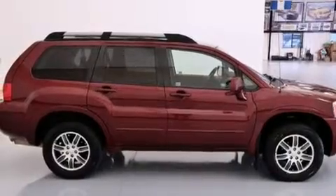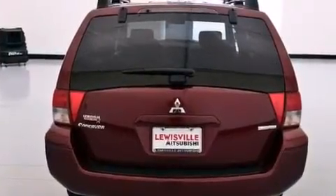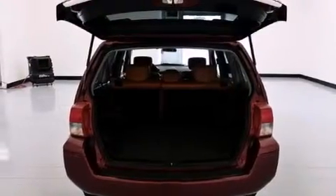Its top features include a low-tire pressure indicator, a multi-link rear suspension, aluminum wheels, roof rails, and a sunroof that enables you to fill the cabin with fresh air at the push of a button.